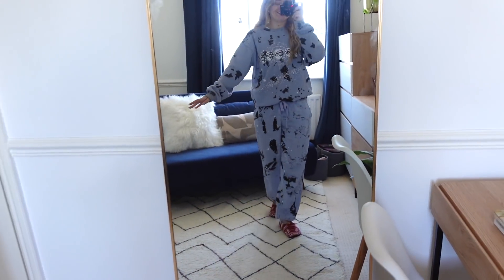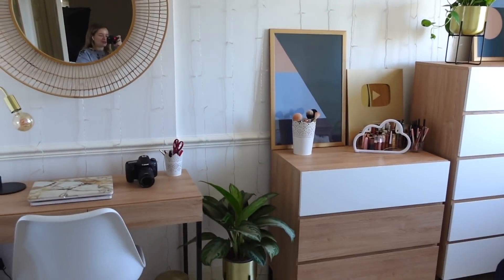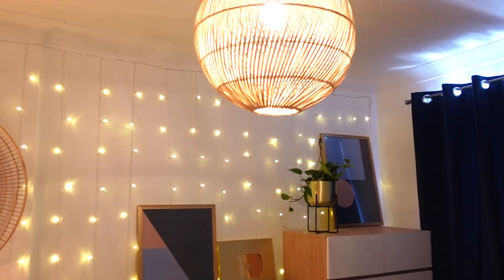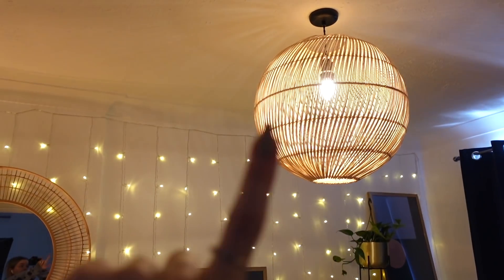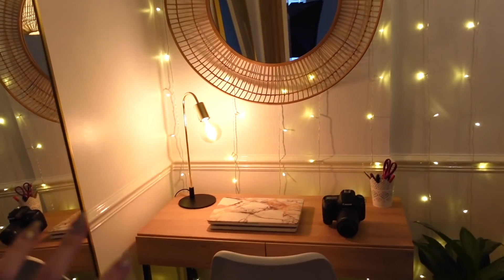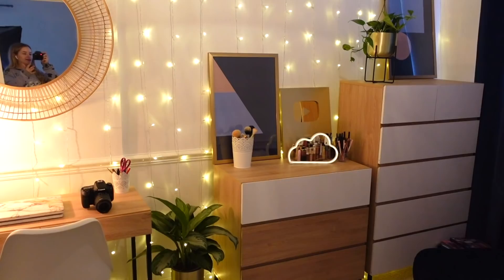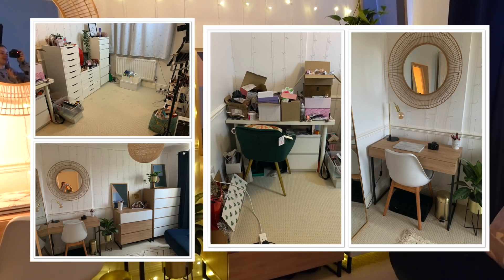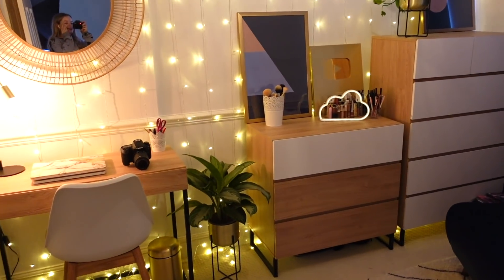I'm going to put on my fairy lights, my lamp, and my lampshade and show you the room with all the lights on. This is what the room looks like in natural daylight, and this is what it looks like with all my artificial lights — my fairy lights, my little clouds, my new lampshade which I absolutely love, and this desk lamp which I also absolutely love. It just looks so pretty. I'm going to put in some before-and-after pictures so you can really see the side-by-side comparison — it honestly looks like a completely different room.